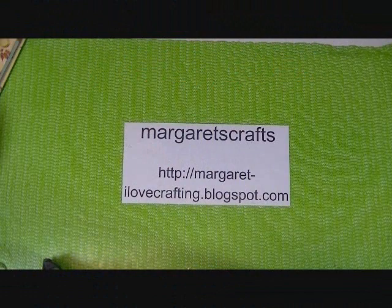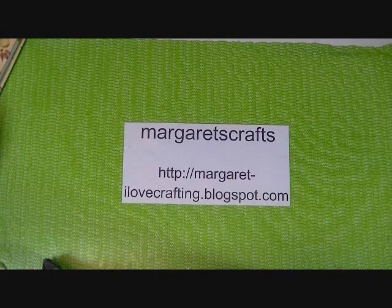Hi, this is Margaret from Margaret's Crafts, and usually around the beginning of springtime or pre-spring, I like to start doing some organizational stuff.